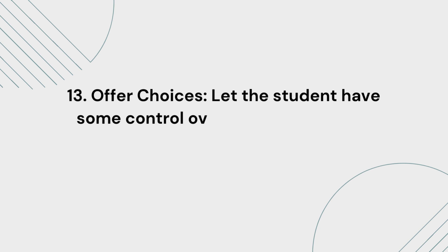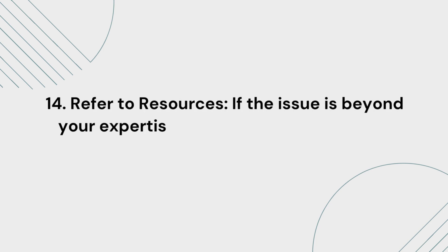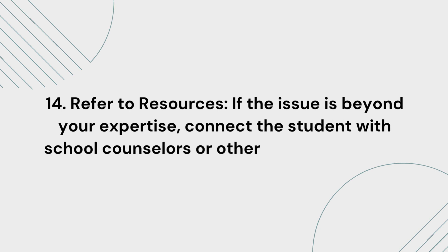13. Offer choices. Let the student have some control over how they'd like to proceed in resolving the problem. 14. Refer to resources. If the issue is beyond your expertise, connect the student with school counselors or other support services.